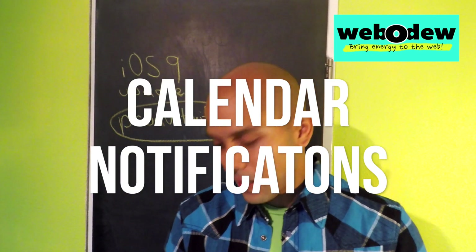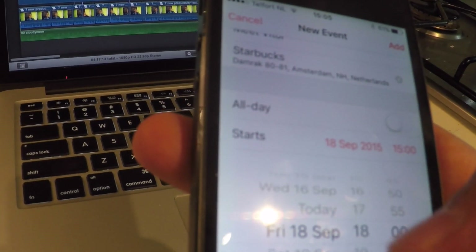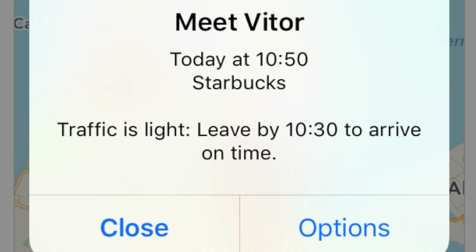With calendar notifications, they've got new functionality. If you enter the time and place of where you're going to have your next meeting, what Siri can do is tell you when you should leave from where you currently are. It also shows if there's going to be heavy traffic or not.